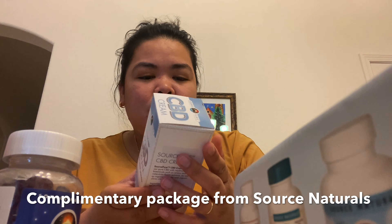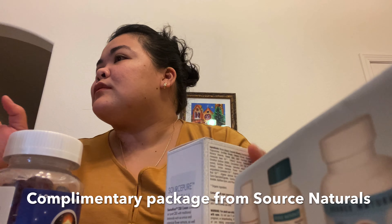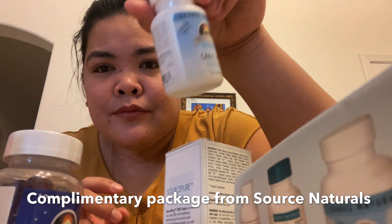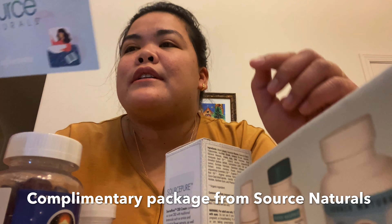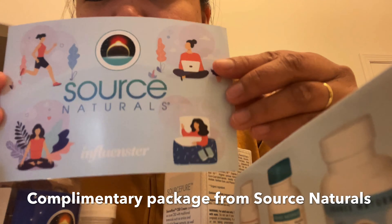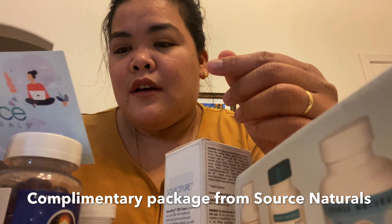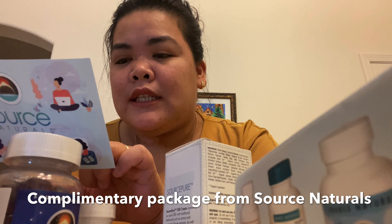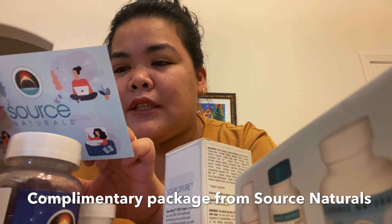There are 30 lozenges — oh, it's magnesium, which can help with pain relief. So all of this is from Source Naturals: Wellness Formula, Life Force Multiple, GABA Calm, and Melatonin Gummies.